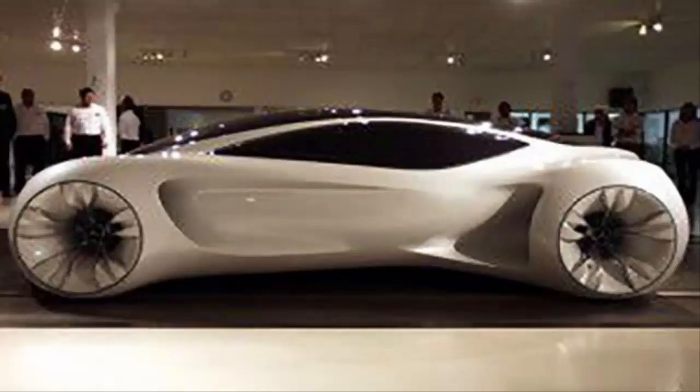Number 7: Mercedes-Benz Biome. If you're wanting a green, environmentally friendly car, then this is as close as you can get. The exterior and interior are grown completely from genetically modified seeds. It also runs on plant juice. Because the car is made of organic matter, it'll naturally be disposed of at the end of its life, leaving one less car at your local car dump.